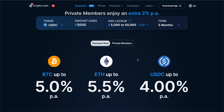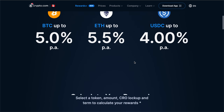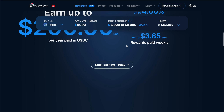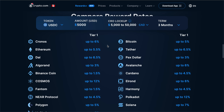As you can see right here on their web page: earn up to five percent on Bitcoin, up to five and a half percent on ETH, and up to four percent on USDC. They actually have a very handy calculator here to show you exactly what you would be earning based on the amount of CRO you have locked up in the app.